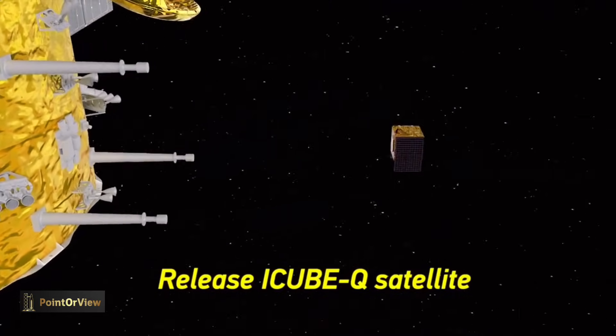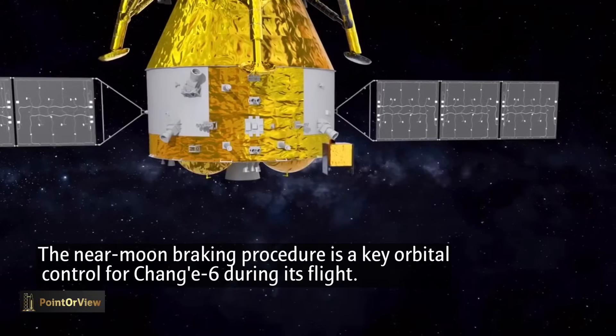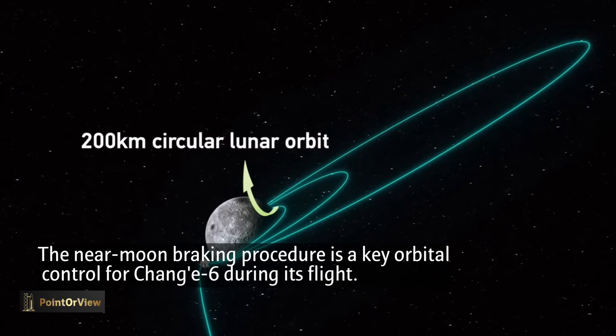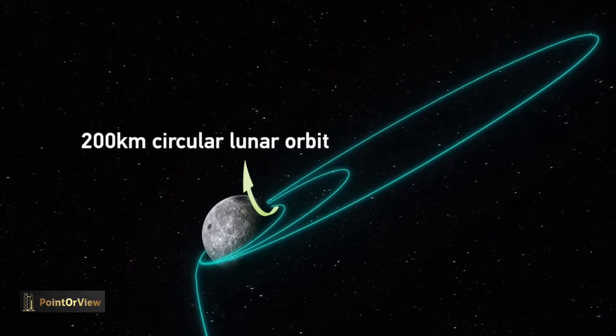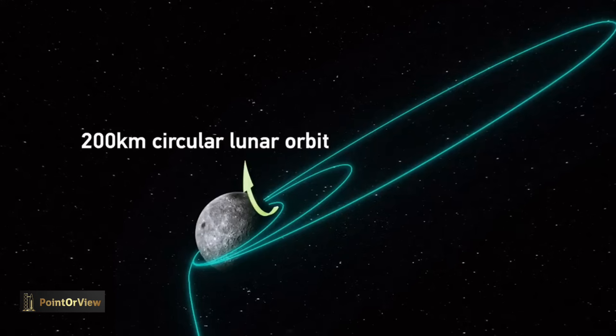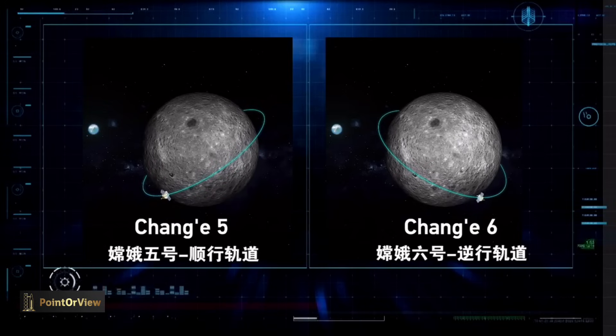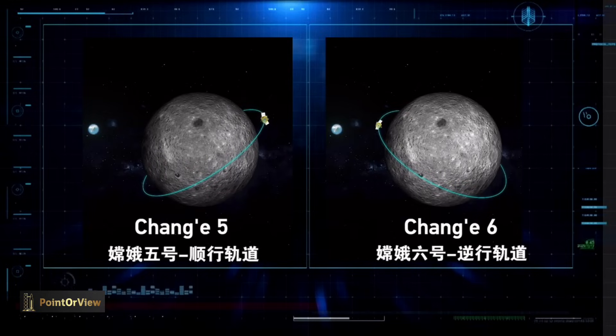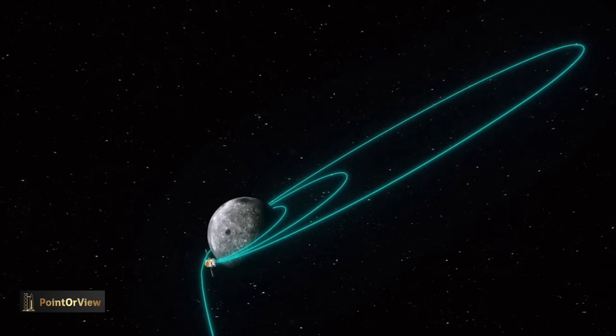With communication relayed by the Queqiao-2 relay satellite, Chang'e 6 will subsequently adjust its orbit's altitude and inclination. Once optimal conditions are met, the mission will initiate a separation of the orbiter-returner module from the lander-ascender module. The lander-ascender combination will then perform a soft landing within the South Pole-Aitken Basin.